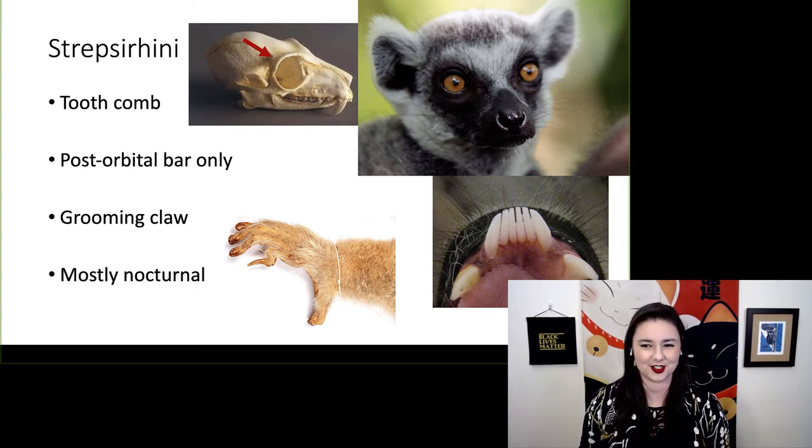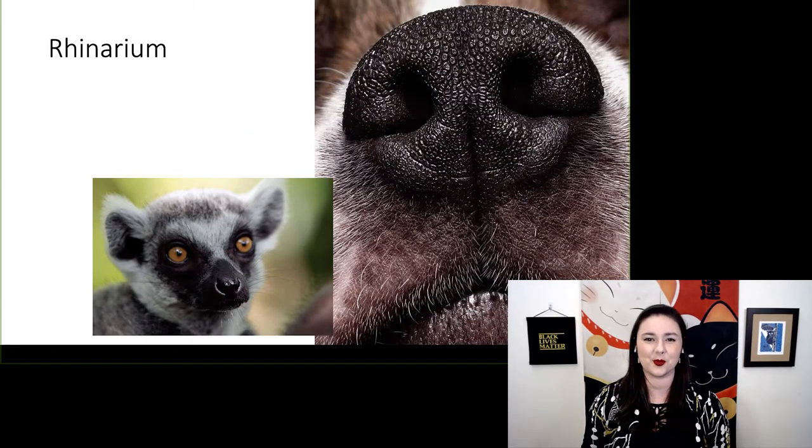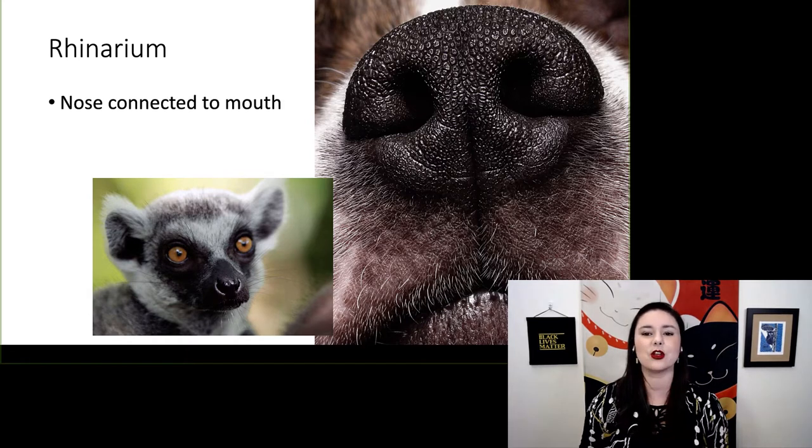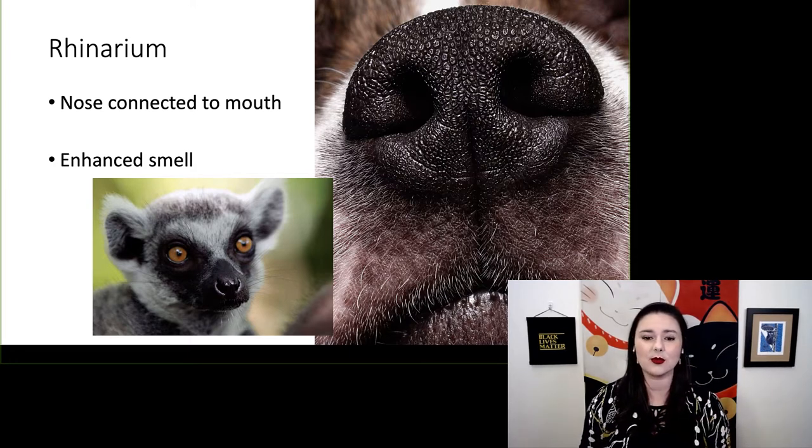Most of these guys are nocturnal. They also have an interesting feature called a rhinarium, where the nose is actually connected to the mouth, which enhances their sense of smell. This is similar to most other mammals — here you can see a dog's nose up close, and the lemur has a similar type of nose.